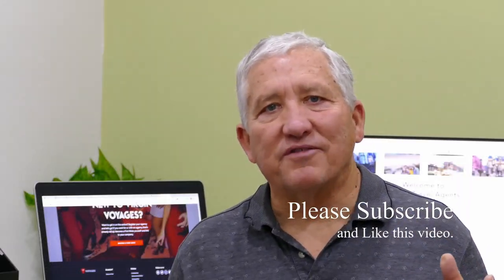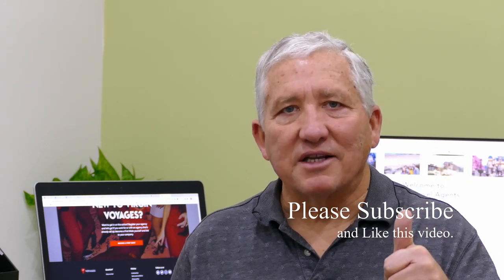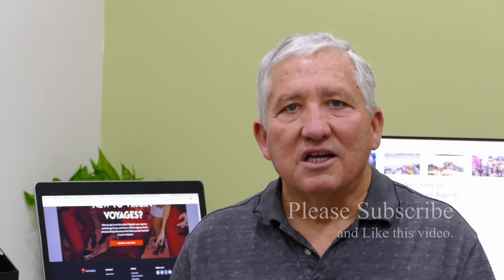Thanks for watching. I hope you enjoyed the video. If you did, do me a favor — hit the like button and hit the subscribe button. We'll see you next time.